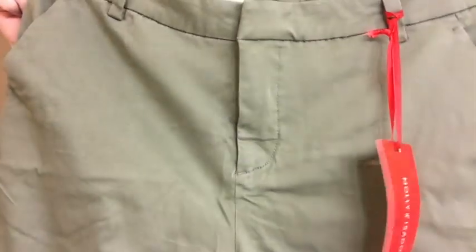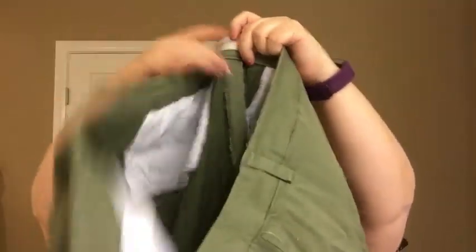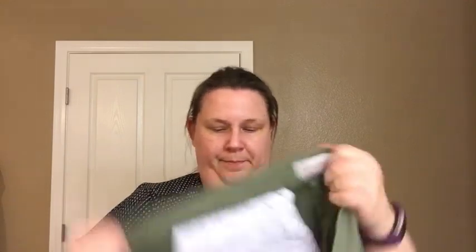And here are the olive green pants that I requested. The seam looked like it was not fully sewn, but it is — it just didn't look like it in the light when you're stretching it. This is by Molly and Isadora, size 22. That seam issue might still bug me. It is made of 80% cotton and rayon.